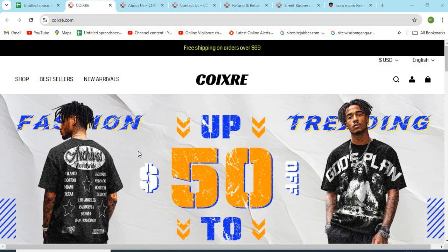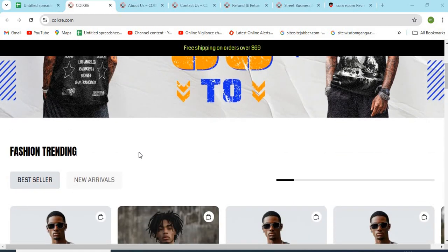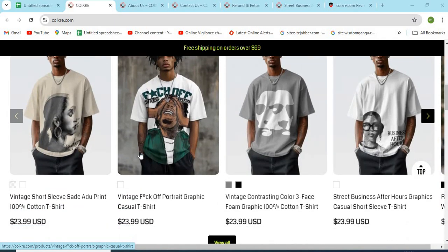Hello, friends. Welcome to our channel MN Entertainment. In this video, we are discussing KoiX3.com website and whether it is a good or a safe website for online shopping.